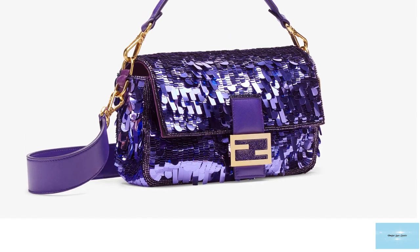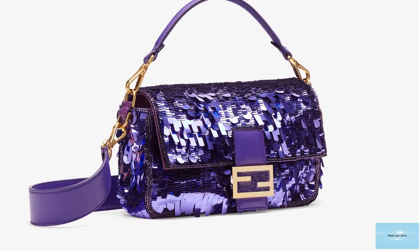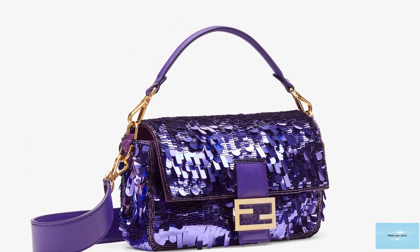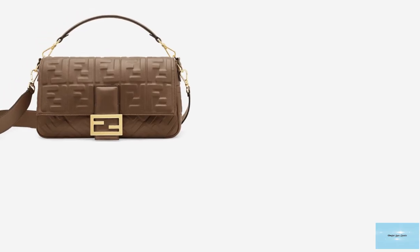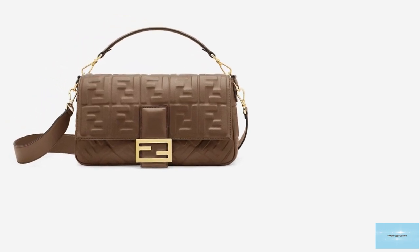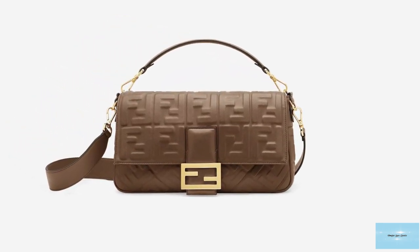The revival of the iconic bag has ensured it will forever remain a part of the Fendi fashion house. The Fendi baguette is a timeless, iconic classic piece that will remain in the archive of Fendi iconic bags forever.